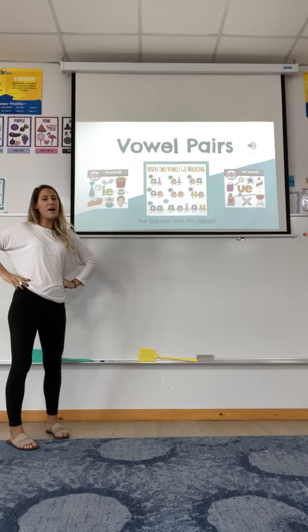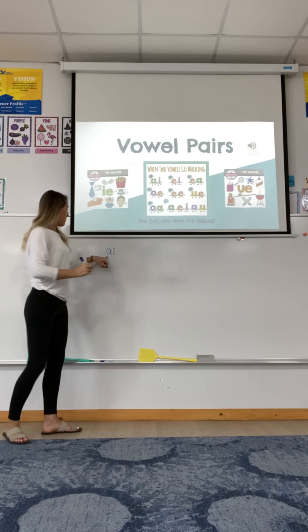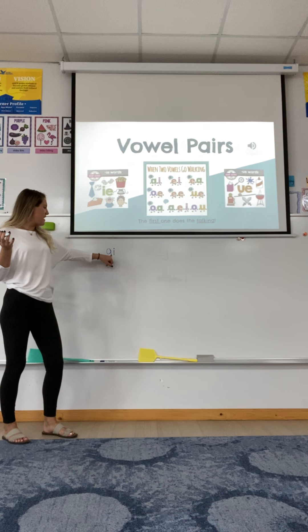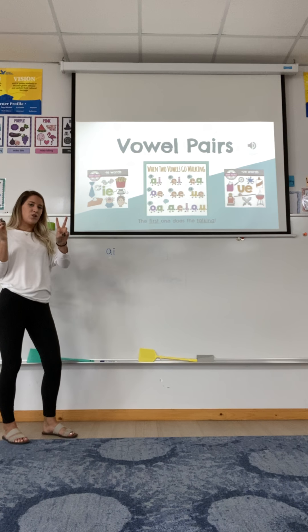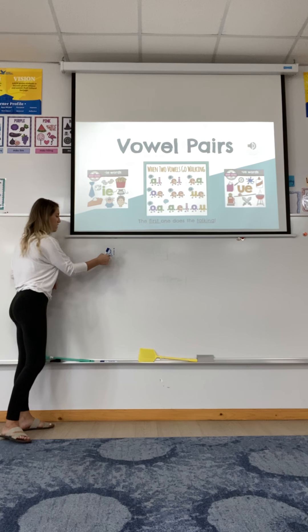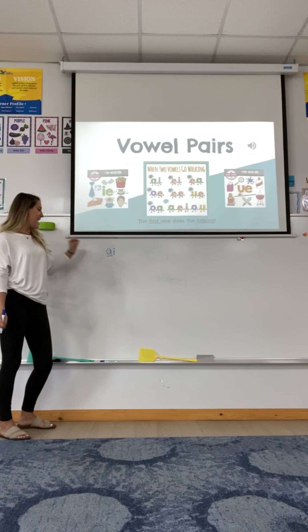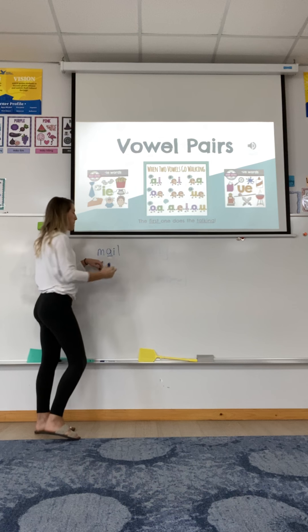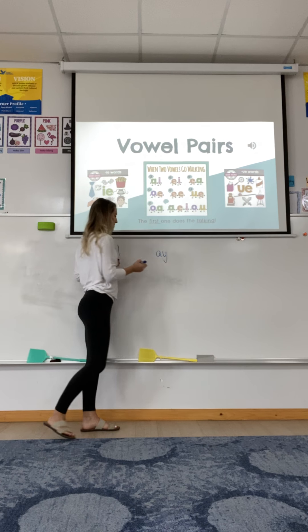We're going to review first the four vowel pairs we have already learned. Can you remember what they are? The first one was A, I. Do you remember what A and I say when they go together? When two vowels go walking, the first one does its talking. So this will say A, like in the word male.